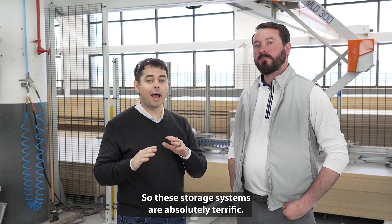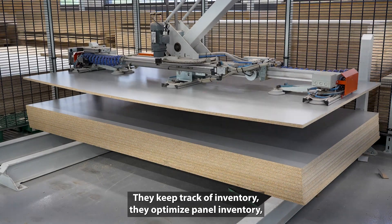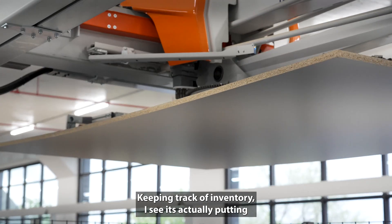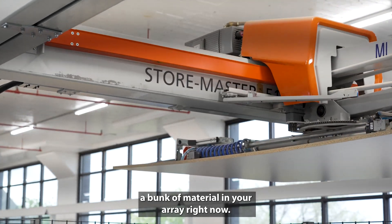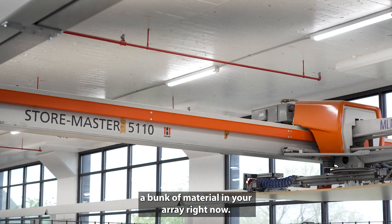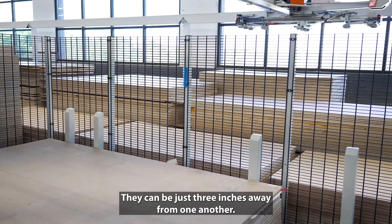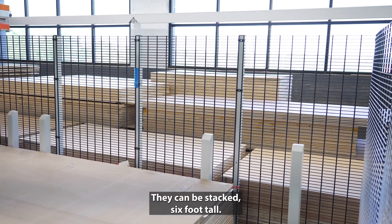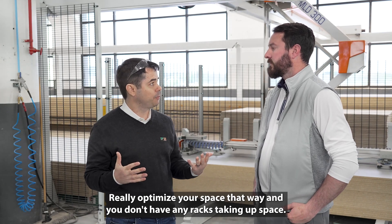These storage systems are absolutely terrific — they keep track of inventory, they optimize panel inventory, but they also load your machines, which we'll get into in a minute. I can see it's actually putting a bunk of material in your array right now. These bunks can be just three inches away from one another and can be stacked six feet tall, which really optimizes your space.